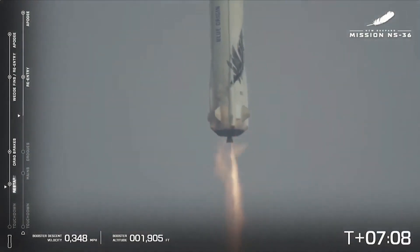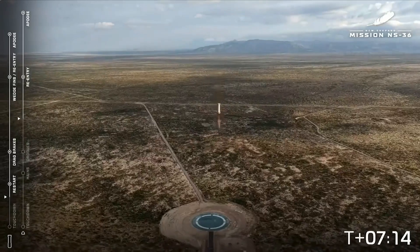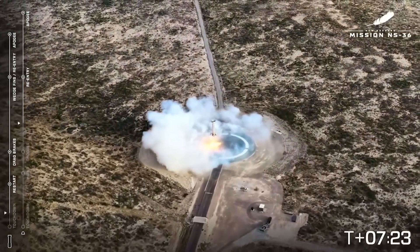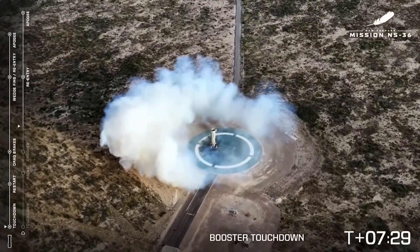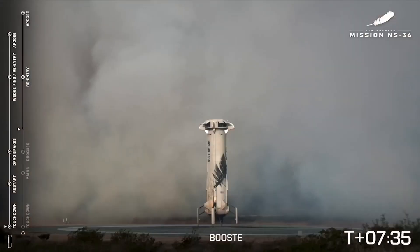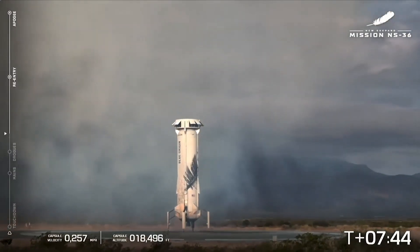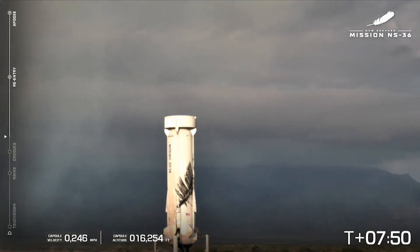There you hear the sonic boom. You see the engine relight — engine restart confirmed. Beautiful shot. Landing legs deployed. Booster descent on the left. Booster touchdown — we have booster touchdown. Great shot. Welcome home, New Shepard booster. Starting booster autosafing. Always a sight to see. Never gets old. Always an incredible moment — landing that booster perfectly on our landing pad. Getting ready to autosafe it.